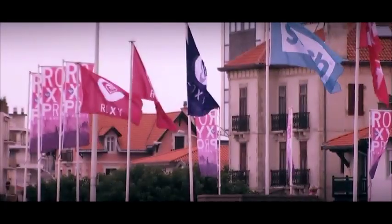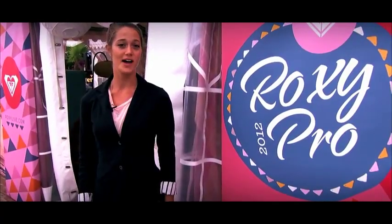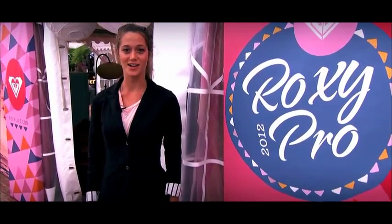Tons of cool stuff going on out here. Hope you can make it down, but if not, make sure to watch at RoxyLive.com. Bye!